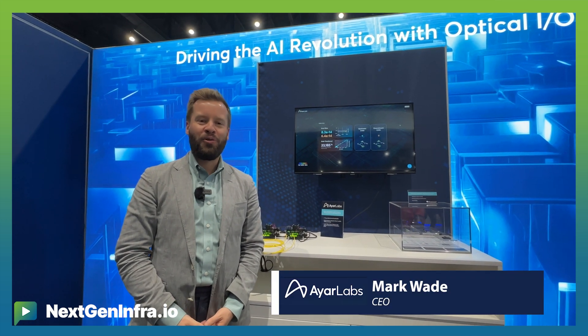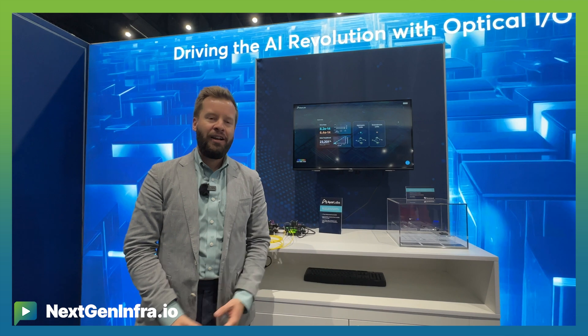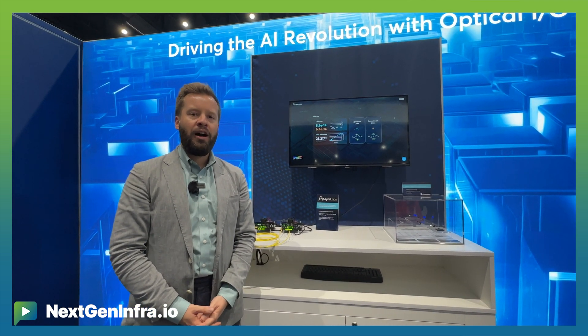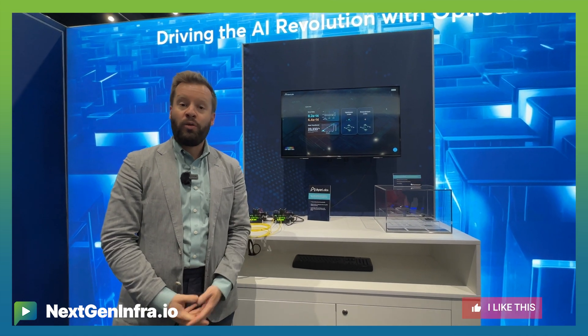Hey everyone, I'm at OFC 2024 and I'd like to walk you through some of the stuff that we're showing here at the IRLAB booth. Today what we're demonstrating is some of the latest hardware we have coming out, as well as a number of our ecosystem and partner collaborations and work that we're doing.